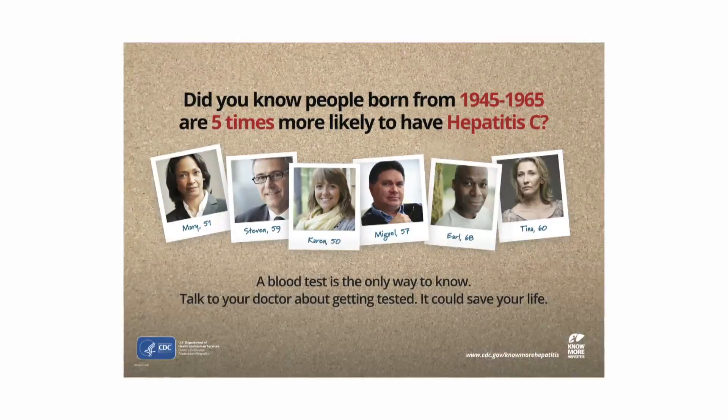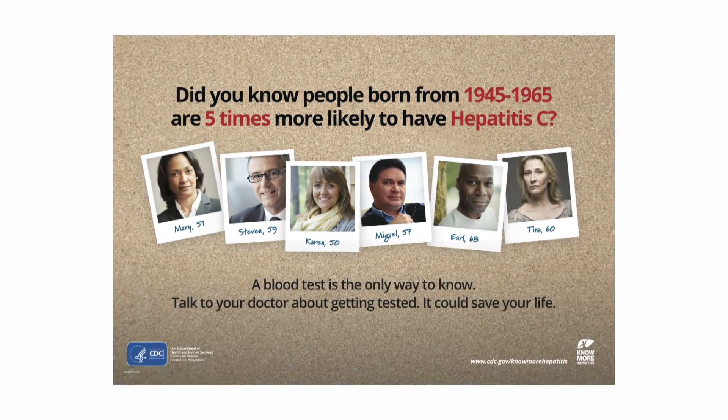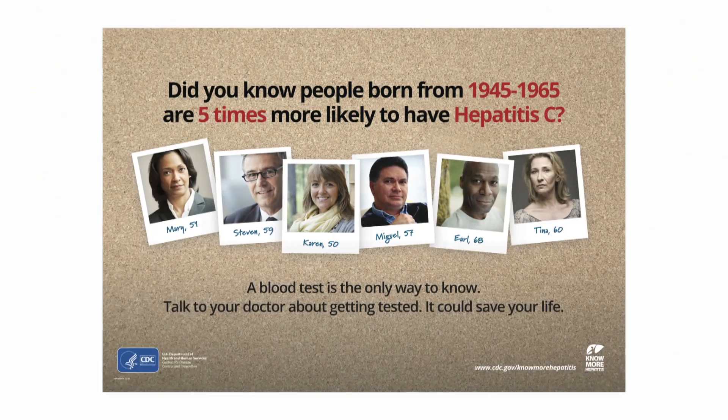We have a provider education program trying to help all providers understand the importance of offering that test to these target populations. We're also trying to make it easier for providers to offer that test, such as putting in what's called clinical decision prompts. That means when a patient checks in to the clinic and their birth year falls within that 1945 to 1965 time span, an electronic reminder is sent to that clinician to order the test for that patient — through the electronic medical record. This has been shown in the VA and the Indian Health Service and some other large health systems to be very effective in increasing testing.